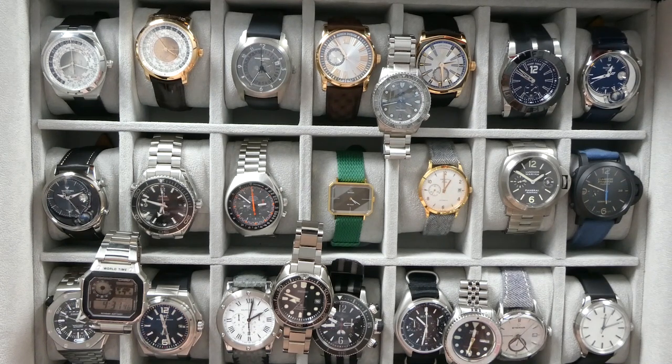Essentially what I'm doing is I'm thinning the herd. I've been uploading some of these watches to eBay and selling them, so some of these have actually probably already sold. I'm going to go through starting from the top left — this is going to be like a part one — and when I think the video is getting a little too long I will stop and release a part two at a later date.